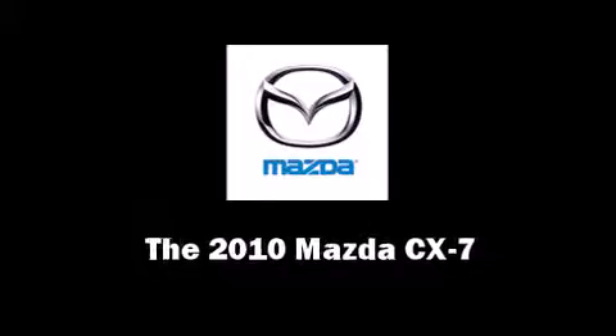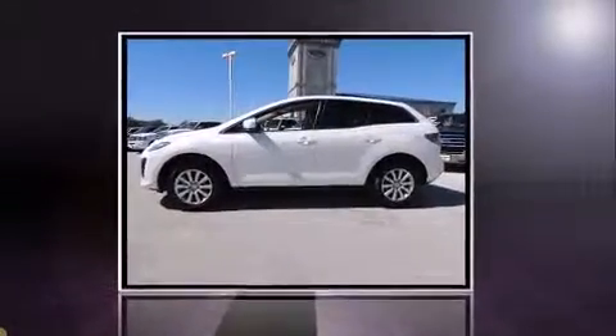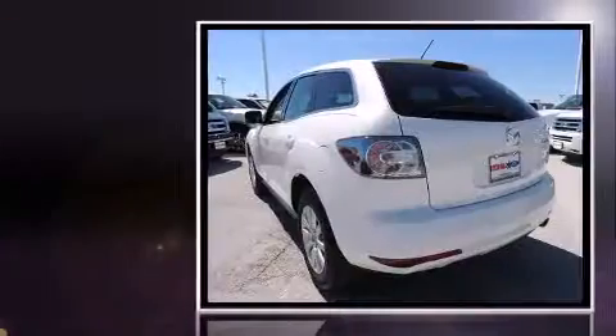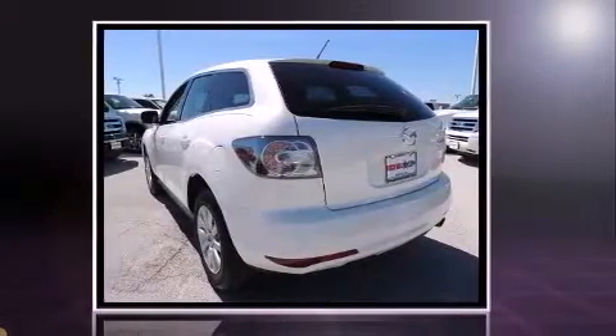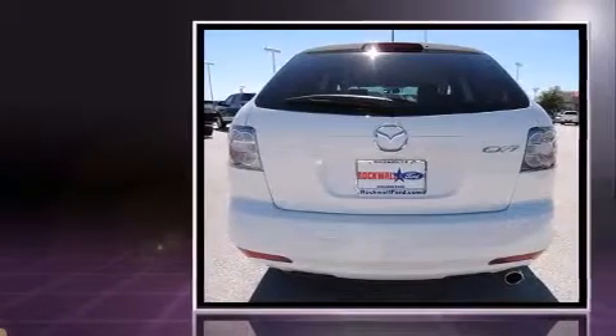Here's a great deal on a 2010 Mazda CX-7. With just over 30,000 miles on the odometer, this four-door sport utility vehicle excels in its class and is equipped to provide comfort, safety, and style.